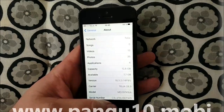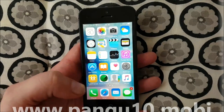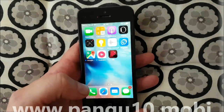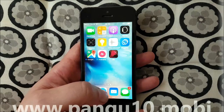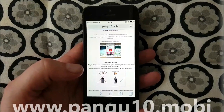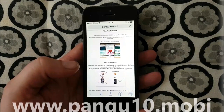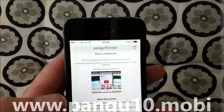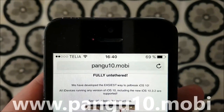Now, this Jailbreak is actually pretty straightforward, easy, and fast. What you do is simply start up Safari from your iOS device. This Jailbreak also works on any iPhone, iPad, iPod, or whatever that is running any version of iOS 10. Start up your Safari browser and go to pangu10.mobile.